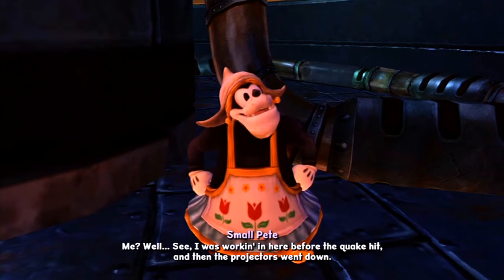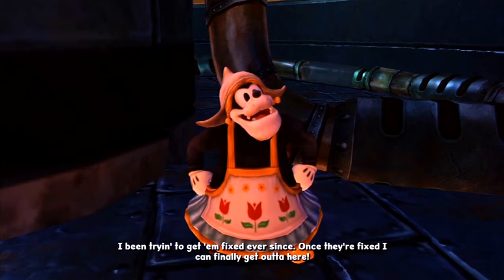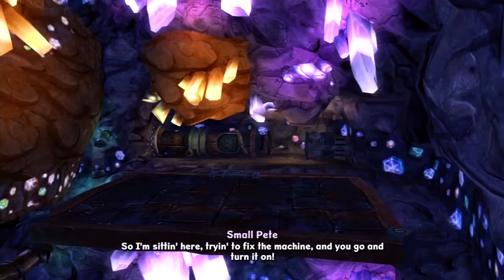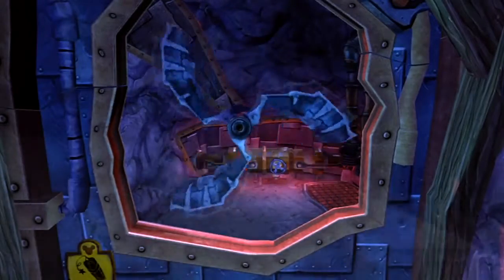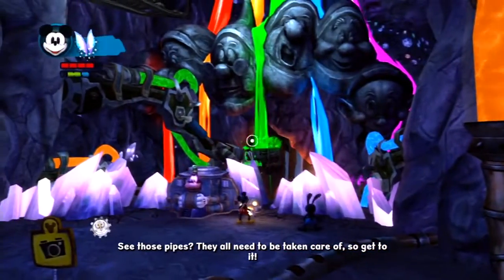I was working in here before the quake hit, and then the projectors went down. I've been trying to get them fixed ever since. Once they're fixed, I could finally get out of here. So I'm sitting here trying to fix the machine, and you go and turn it on. Now, thanks to you guys, there's all sorts of problems. See those pipes? They all need to be taken care of. So get to it!